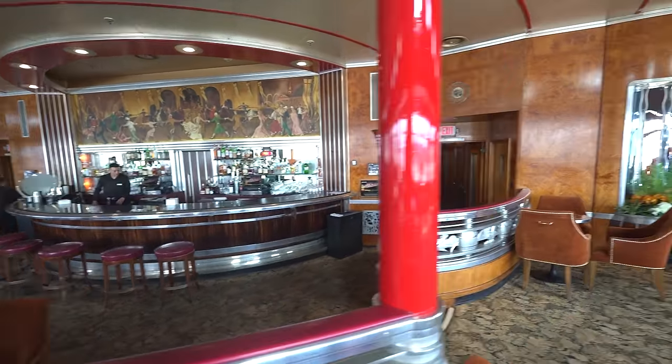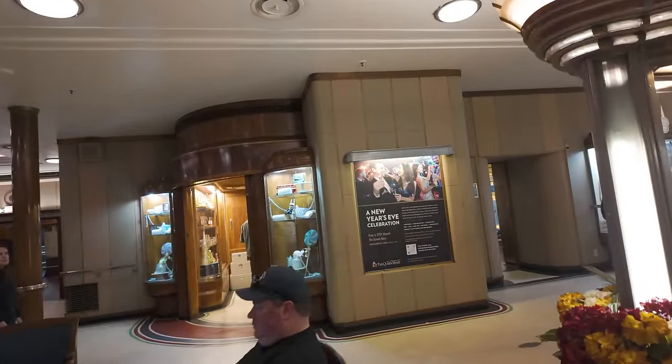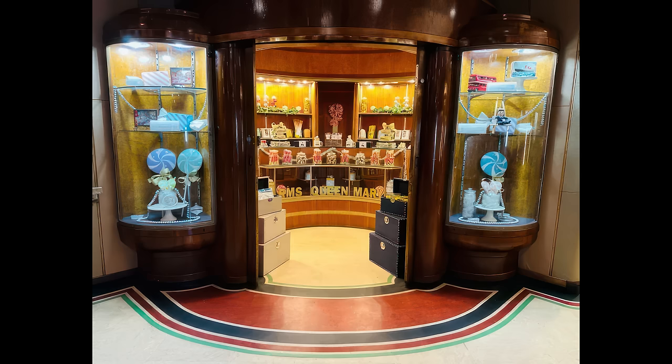Some of the dark light fixtures will likely be repaired so that they are lit properly once again. A new candy shop called Piccadilly Delights opened in the main hall. The treats are sold in period-accurate packaging, and the new shop is a welcome addition to the ship.